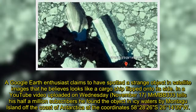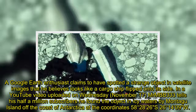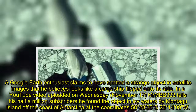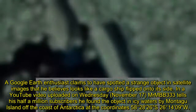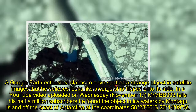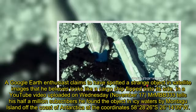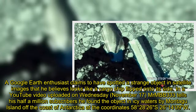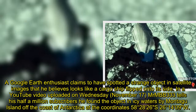A Google Earth enthusiast claims to have spotted a strange object in satellite images that he believes looks like a cargo ship flipped onto its side. In a YouTube video uploaded on Wednesday, November 17, MRMB333 tells his half a million subscribers he found the object in icy waters by Montagu Island off the coast of Antarctica, at the coordinates 58 degrees 28'26"S, 26 degrees 14'09"W.